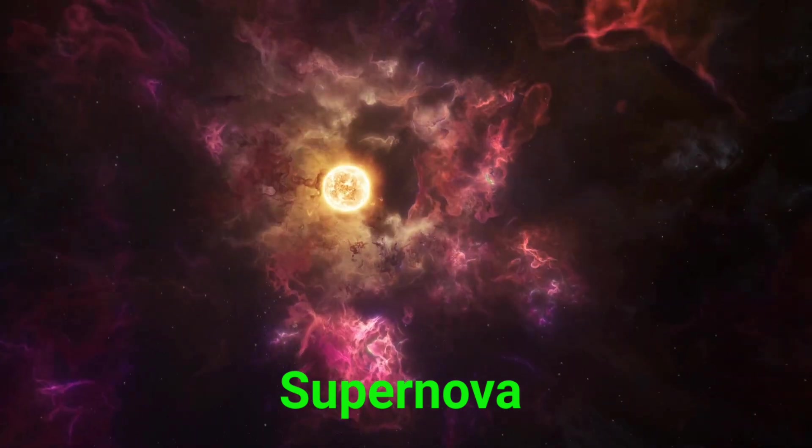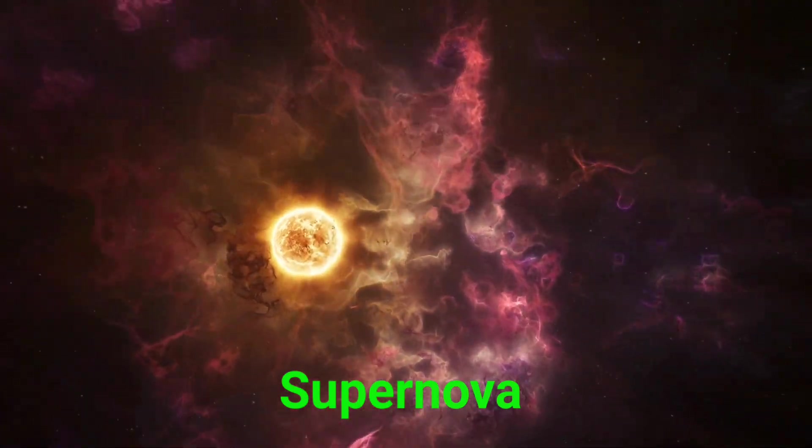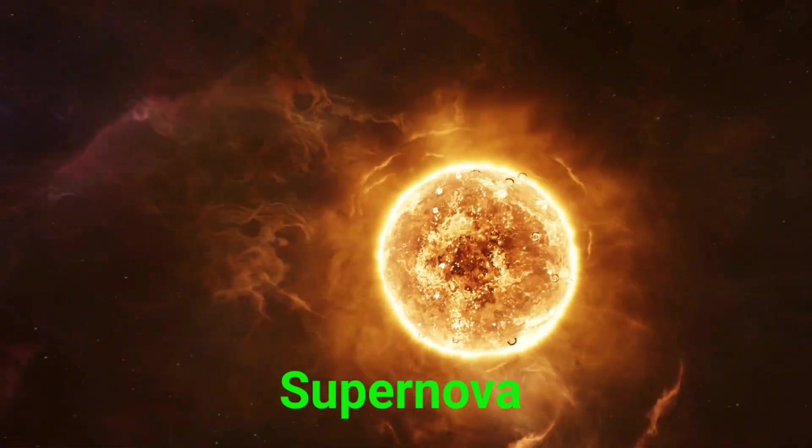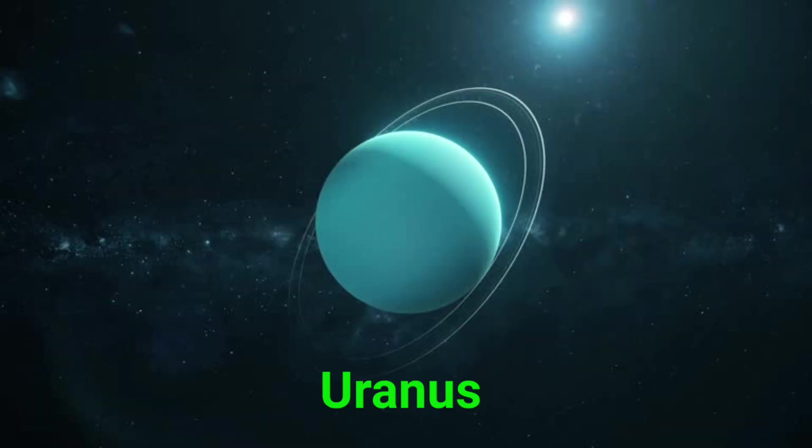This is a supernova. A supernova is a huge star explosion that shines brighter than all the stars around it. This is Uranus. Uranus is a blue-green planet that spins on its side.